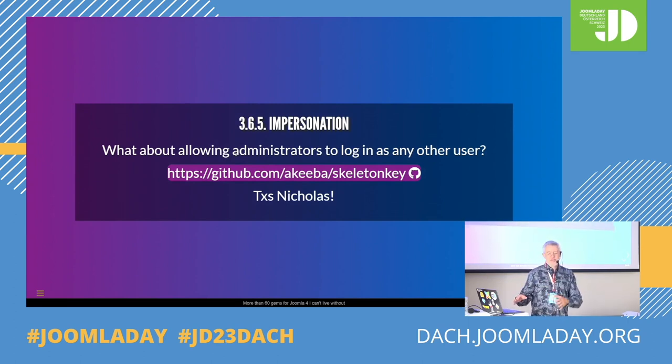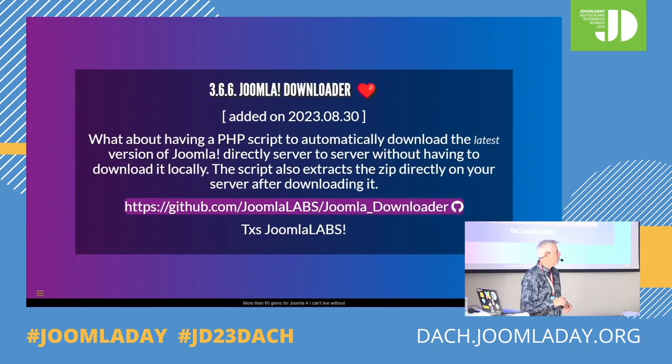Impersonation — I've never used this one because I discovered it quite recently. If you want to impersonate another user, this would allow that. Joomla Downloader: it's so easy — you just drop the little file at the root of a server when you want to install a new Joomla 4, 5, stable, beta, whatever. You get an interface, you click, and it fetches the latest version or the version you asked. It unzips it and you're ready to go. You don't even have to bother to download by yourself. Very clean interface, very comfortable.